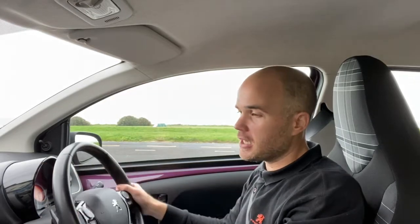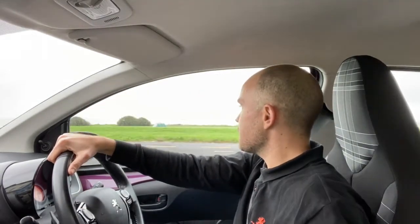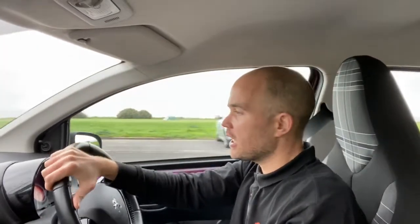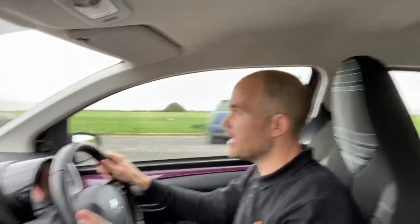We can do various finance options on it, but before we get into any of that, let's go for a drive and see what we think. Being the automatic, these are really sought after. This one's the active model, so you've got things like Bluetooth, USB connection, digital radio — get any radio station you like with that.